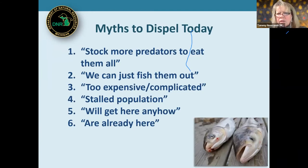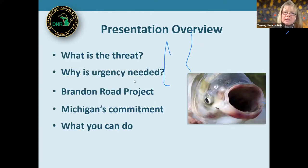Tonight we're going to dispel some myths. I hear things like: 'It doesn't matter if they get to the Great Lakes — more predators will eat them'; 'We can just fish them out if they get here'; 'It's too expensive and complicated'; 'They're not moving — there's a stalled population front'; 'They're going to get here anyway so why worry'; or 'They're already here.' We're going to address all of these. We'll cover the threat, why urgency is needed, what the Brandon Road project is, what Michigan has been doing, and what you can do.